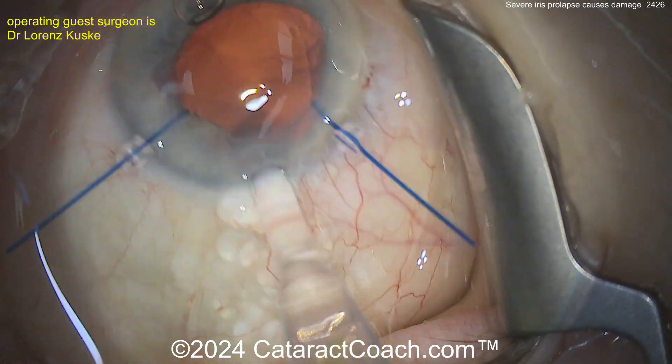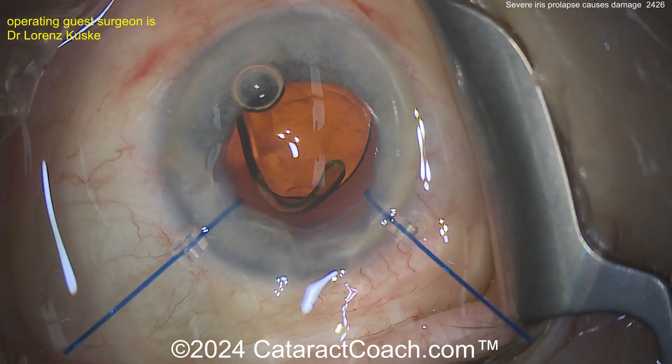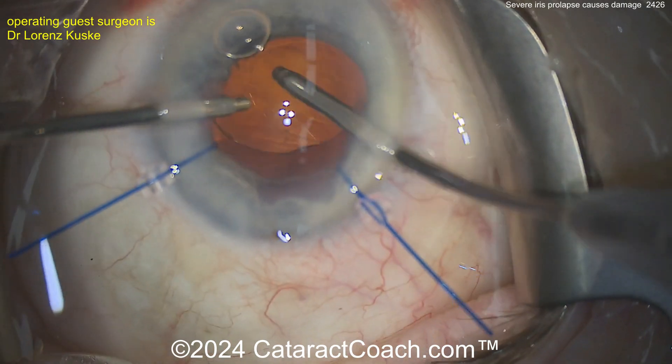Remember, 100% of cataract surgeons have had this complication. If you're watching this, you've had this complication. And if you haven't, it means you don't operate enough or you're too early in your career — give it time, you'll run into this.